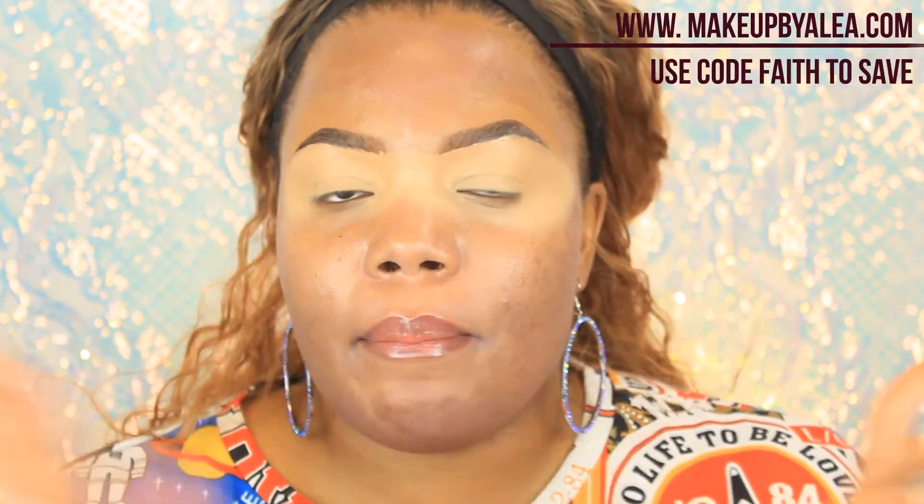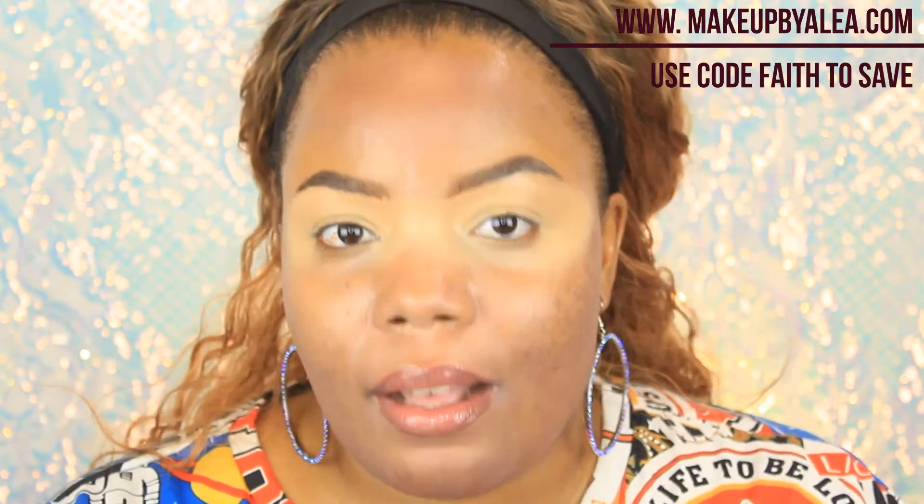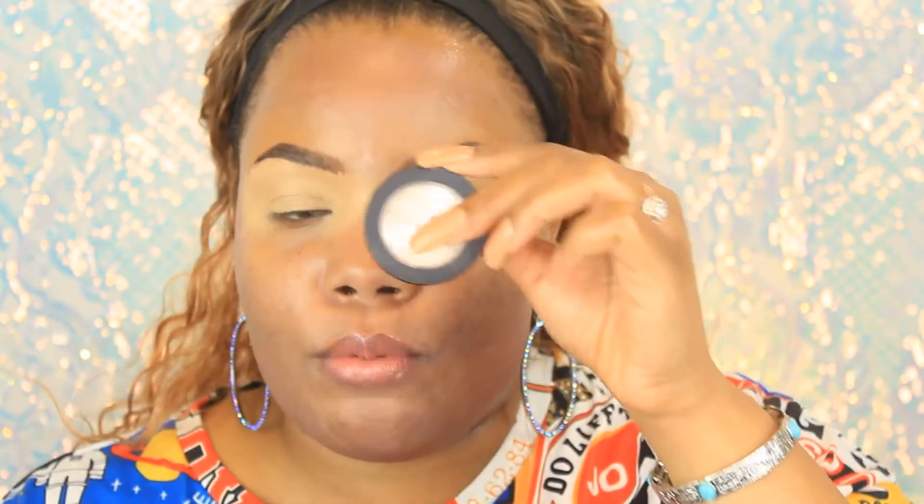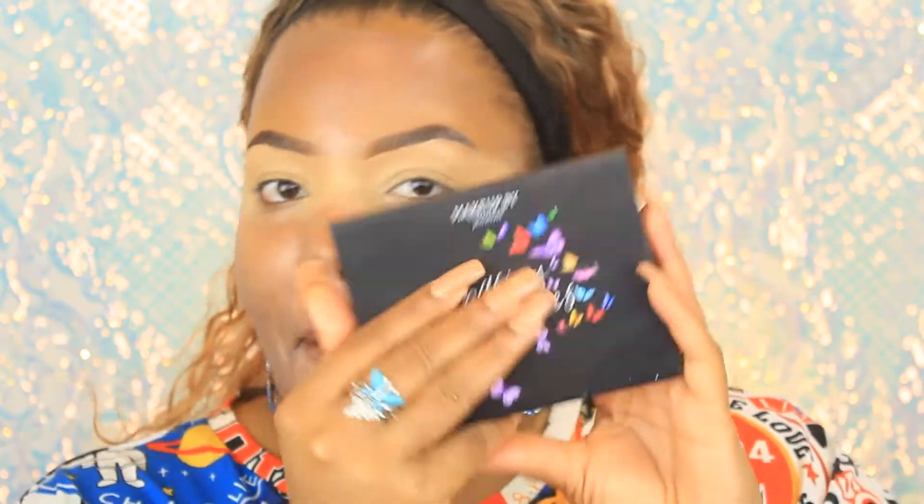I primed my eyes with the Makeup by Alia eyeshadow base. If you're interested in checking it out, go to makeupbyalia.com and use my code — code Faith, shop by Faith — and get yourself some good eyeshadow base. They also have the Eye Fix, which is a bomb base I'm going to use to cut my crease. I have the shade white in the Eye Fix and they also have a beige shade for more neutral looks.